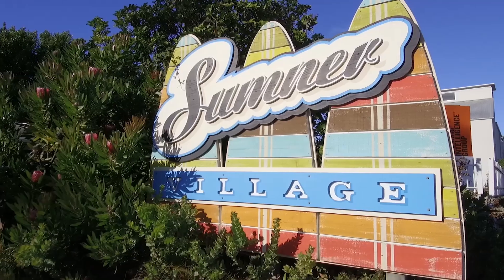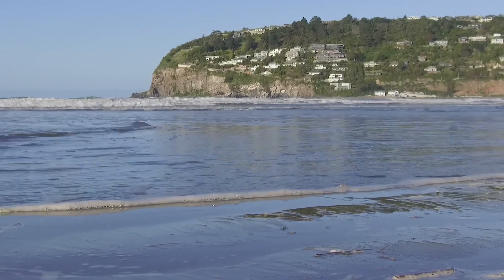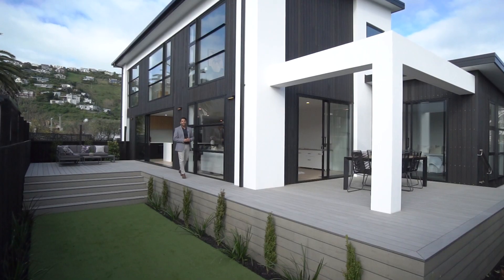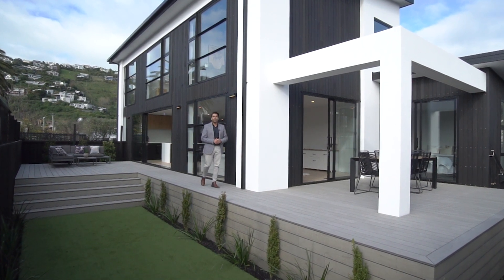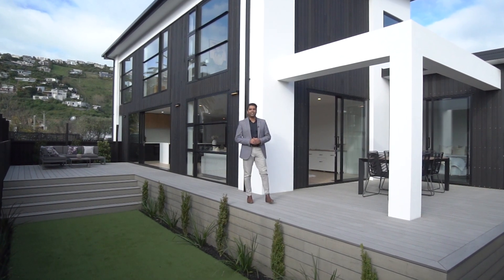Located one block from the beach and walking distance to Sumner Village, this newly constructed and highly specced residence is split over two levels and spans across 225 square metres. The home can be configured as a three to four bedroom plus an additional study space, and has been finished with the utmost quality and attention to detail.